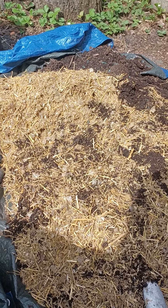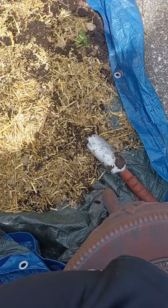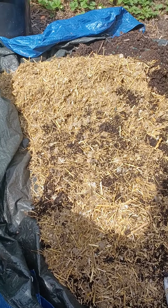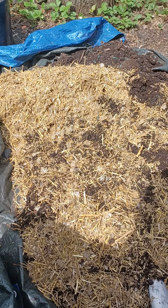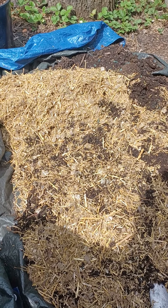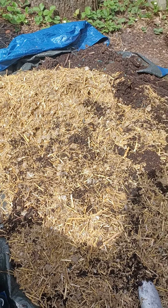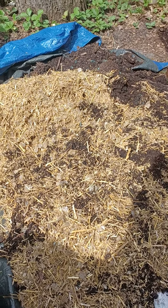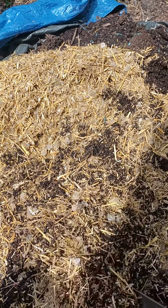Good morning everyone, this is Ms. Shirley OG Gardener out here in the yard. My nephew dropped off some chicken poop — well, chicken bedding, or what they call it, chicken salad from his coop. And this is soil that had been sitting out since last year, spotting soil. So what I'm doing,